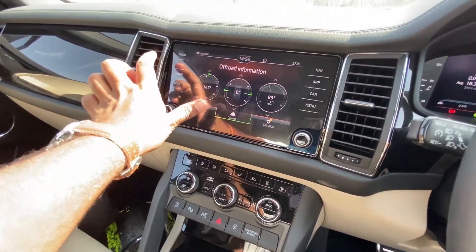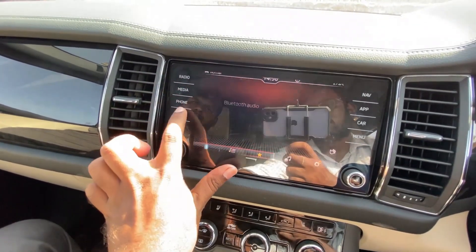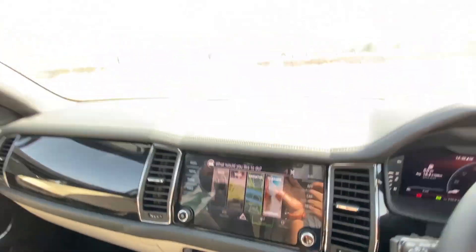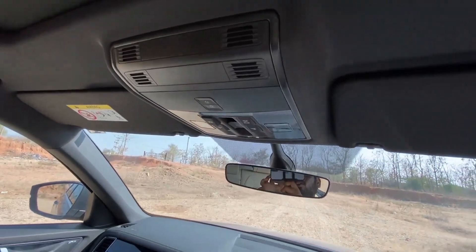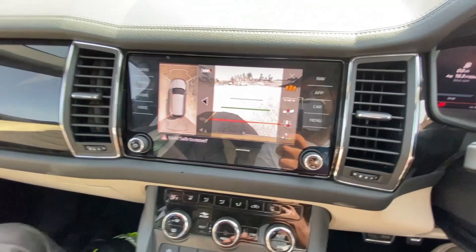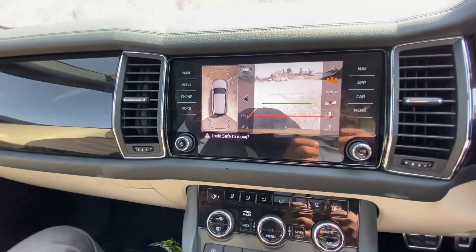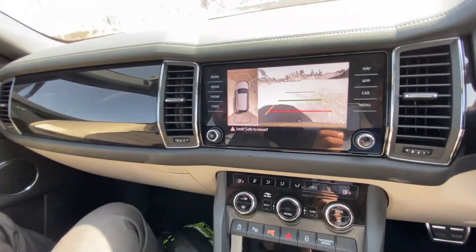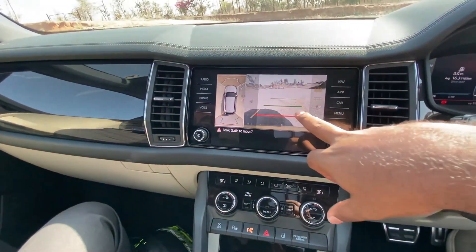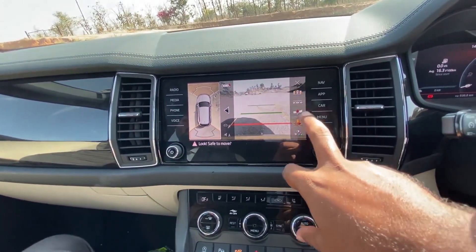The infotainment system has radio, media, phone, and voice options. A voice command option is available here with a microphone. There is a reverse camera option. The brightness can be adjusted. Steering-linked adaptive guidelines are available in the reverse camera view, and manual selection of guidelines is also possible.